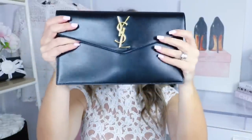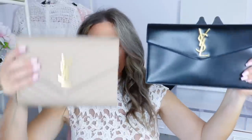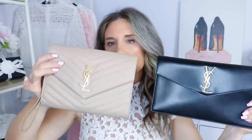Here are the two bags side by side — very similar yet with a few differences. First category is price. The uptown clutch retails as of today, April 17th, at $595, which is a really good deal for a YSL bag. The wristlet comes in at $745. So for the price category, the uptown clutch wins by about $150.